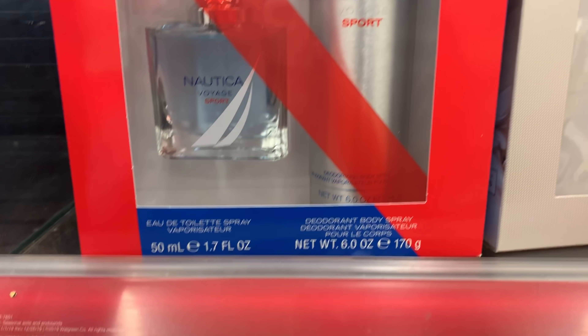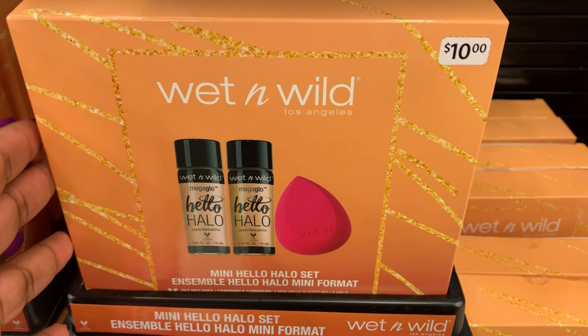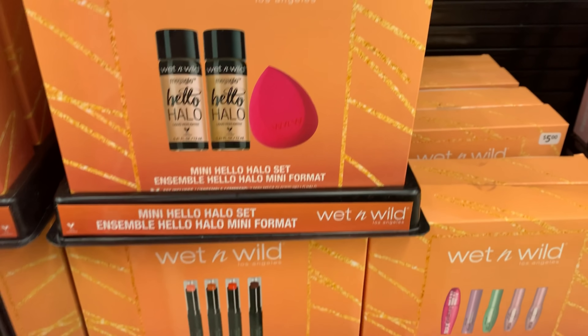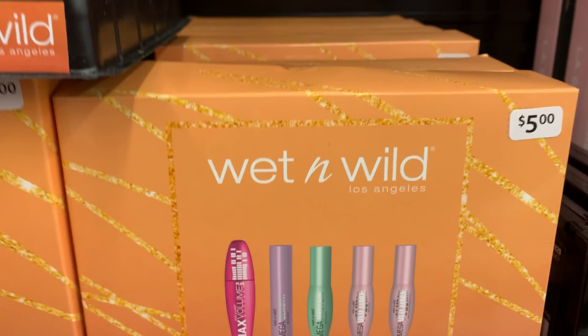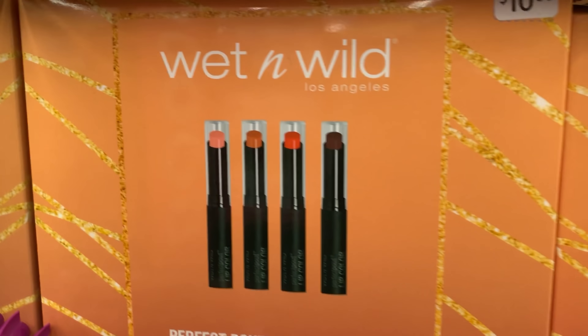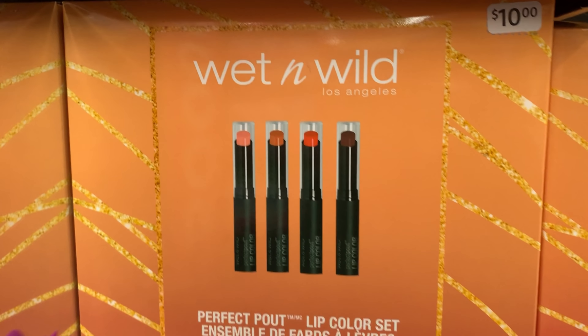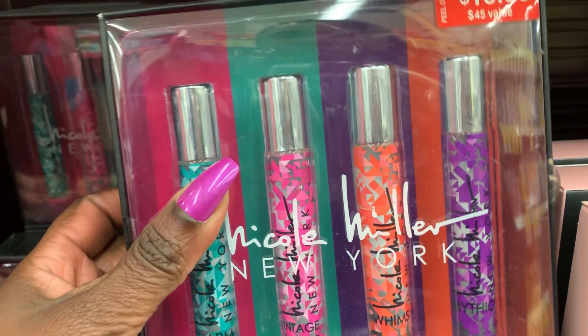Alright Thirteenistas, I don't think anyone else needs any more gift sets, but as you can see they have these Wet n Wild gift sets. Now I'm kind of on the fence about Wet n Wild, just because you can find it so inexpensively at Dollar Tree. I do like these lipsticks, but their mascara and different things — I don't know about it.